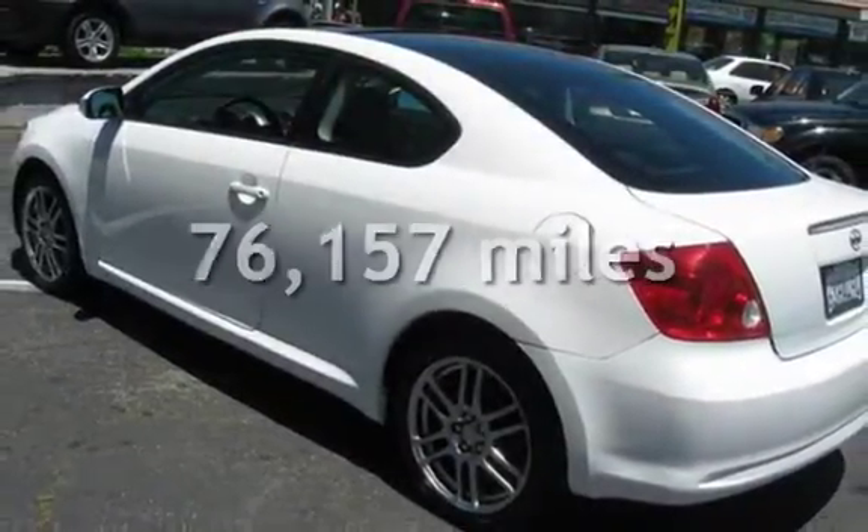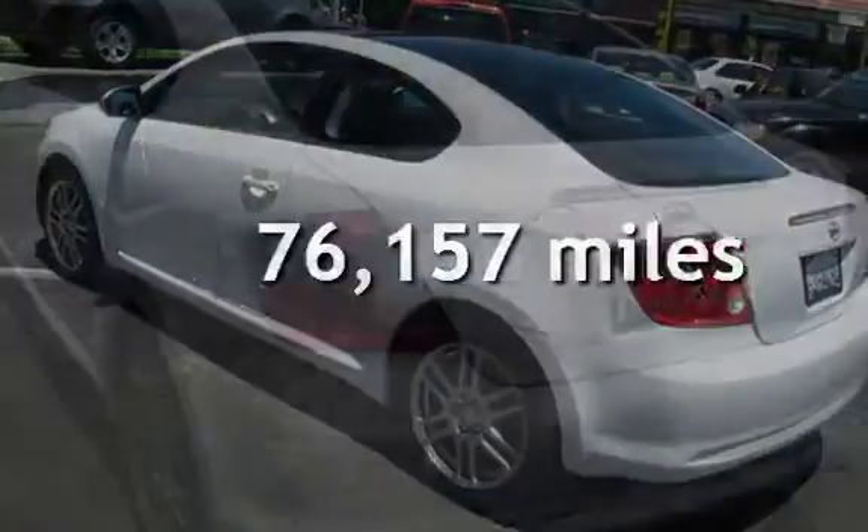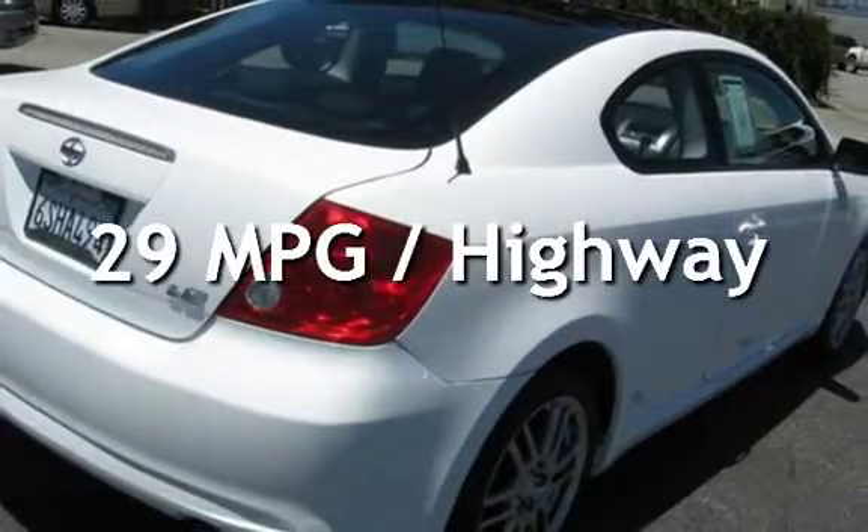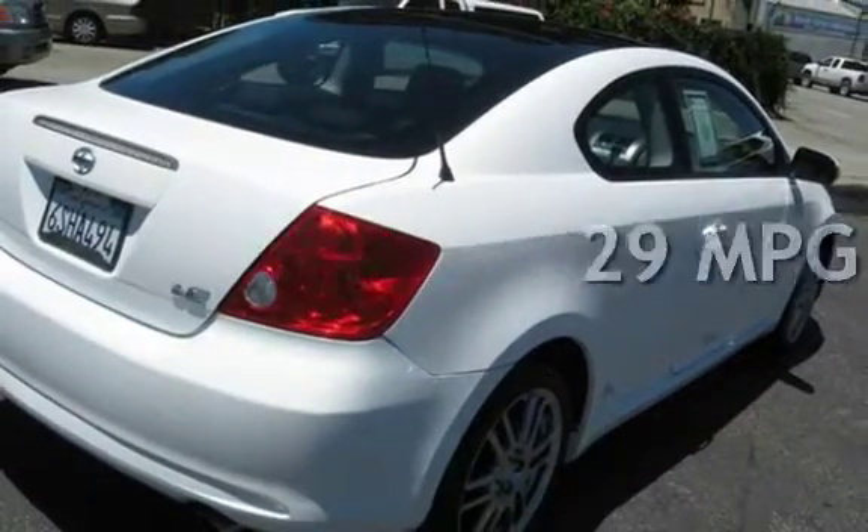This Scion has less than 77,000 miles on the odometer. Estimated fuel economy for this vehicle is 21 miles per gallon in the city, and 29 miles per gallon on the highway.